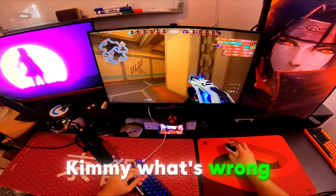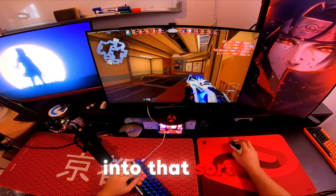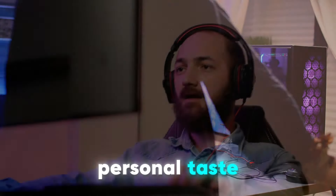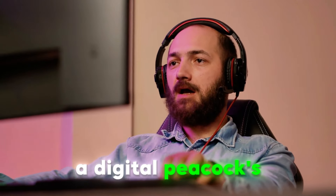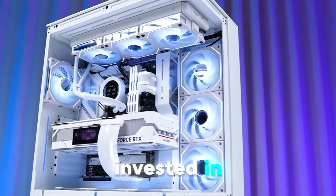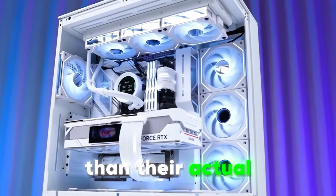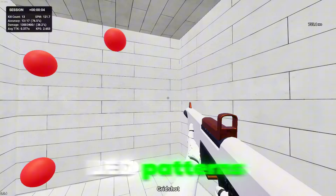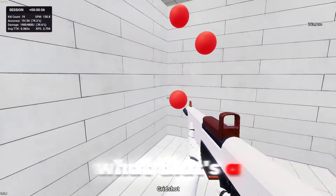Now you might be thinking, what's wrong with a little flair? Nothing, if you're into that sort of thing, but let's be real here. These setups aren't just about personal taste — they're a cry for attention, a digital peacock's tail in the world of gaming. These players are often more invested in how their setup looks on stream than their actual KD ratio. They're the ones who spend more time adjusting their LED patterns than practicing their aim. And you know what? That's a problem.